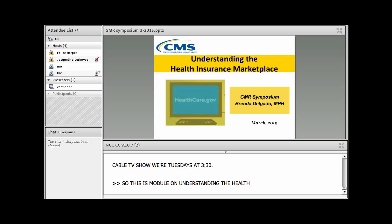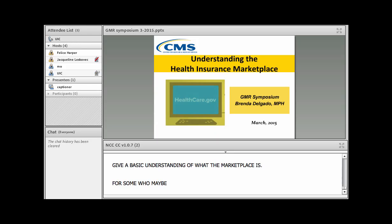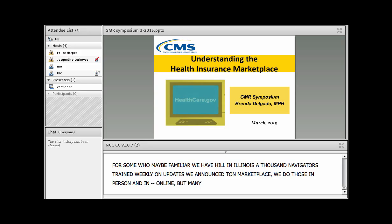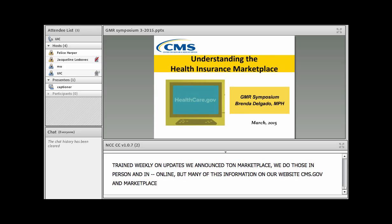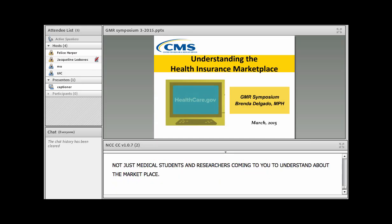This is a module on understanding the health insurance marketplace. We usually give this type of information at trainings nationwide to give a basic understanding of what the marketplace is. Here in Illinois we have over a thousand navigators trained weekly on all marketplace updates. We do those both in person and online, and much of this information is also on our websites CMS.gov and on our marketplace website.